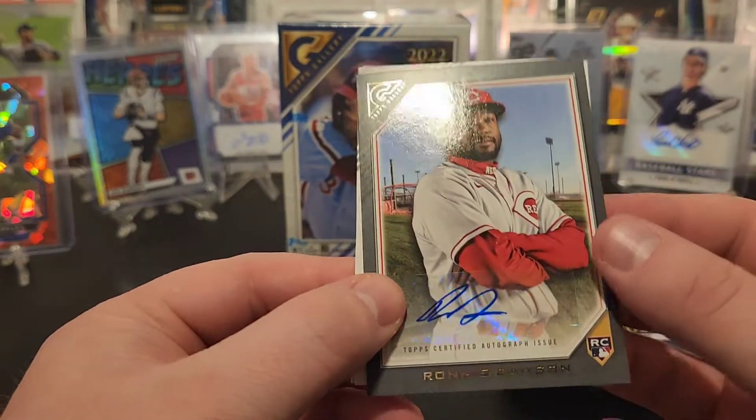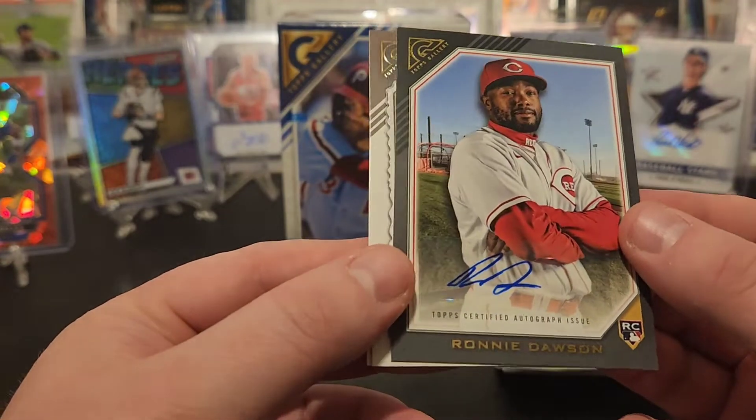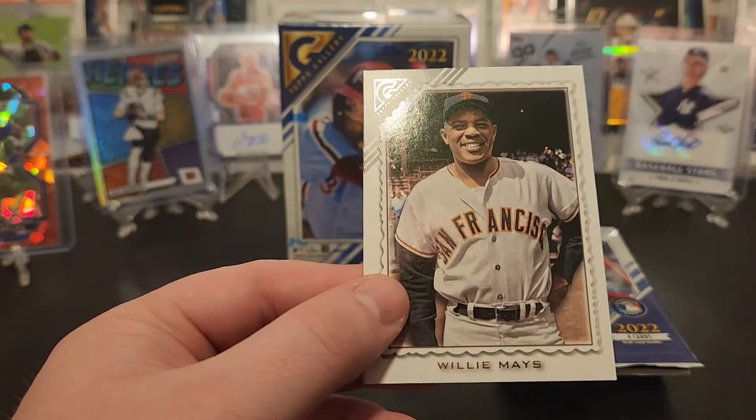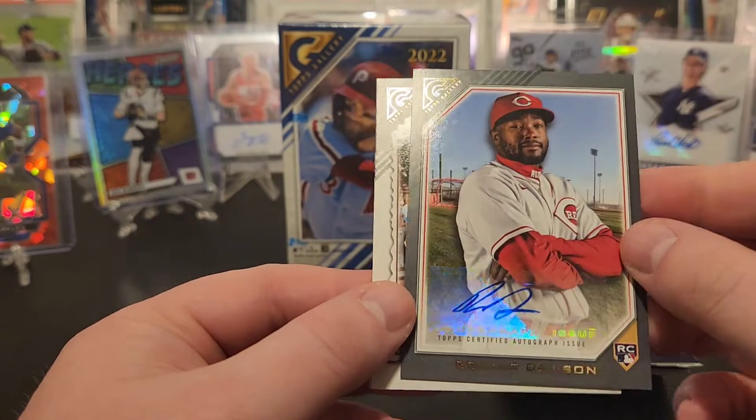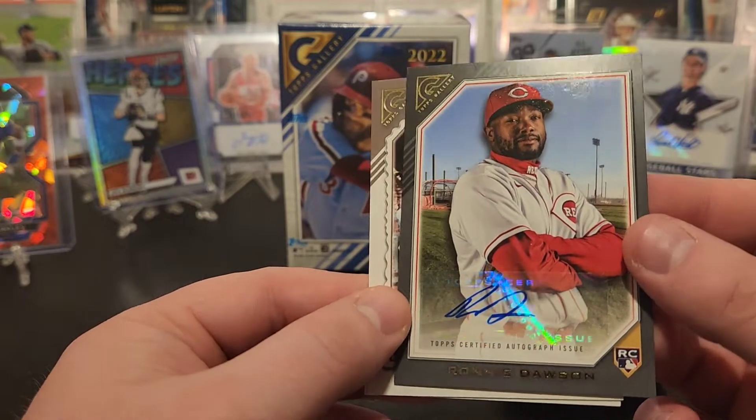We got an auto — Ronnie Dawson rookie auto! All right, we'll take that. Not familiar with you Ronnie, but nice to hit a rookie auto. It is not numbered.